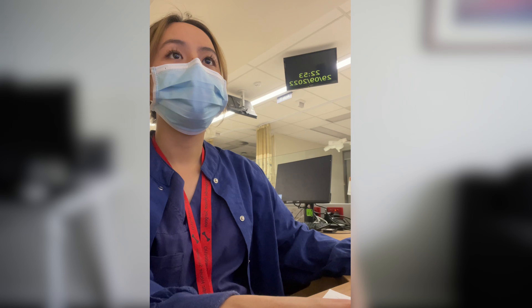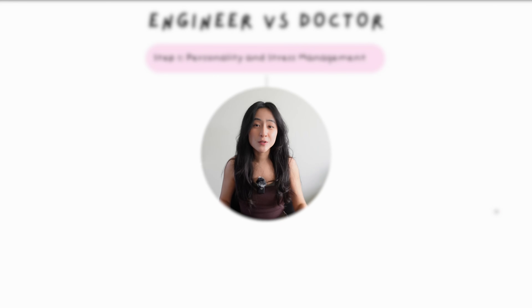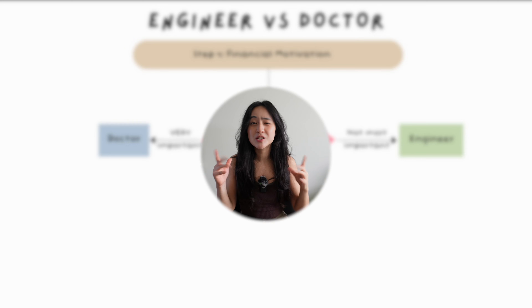This is the type of video that I wish someone would have shown me before I had to choose between medicine and engineering. Hi everyone, I'm Eunice and I'm a junior doctor working in New Zealand. Disclaimer: I am obviously not an engineer and I've not worked as one before, so this video is heavily subject to my own personal opinion, as well as opinions of my friends and family who are engineers. Watch to the end if you want to see a useful flowchart that will tell you which career suits you best.